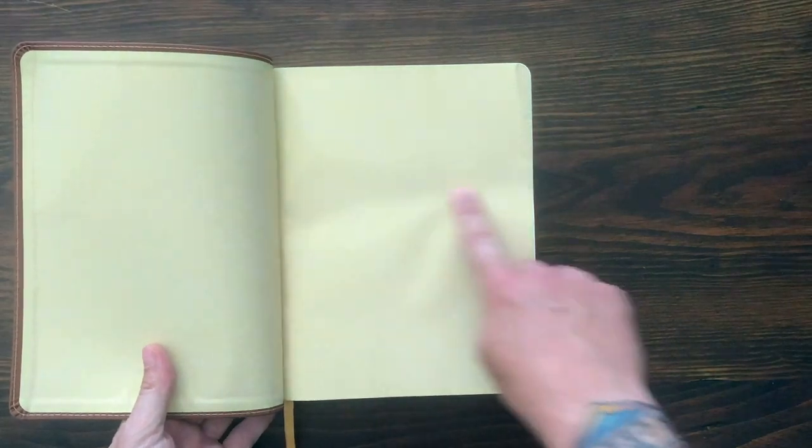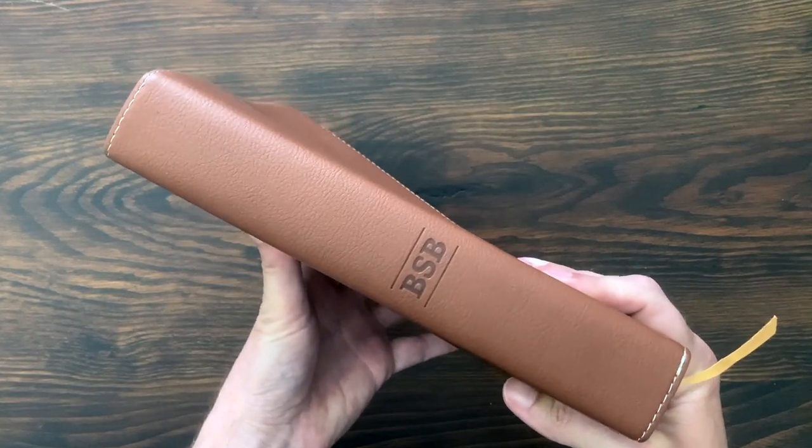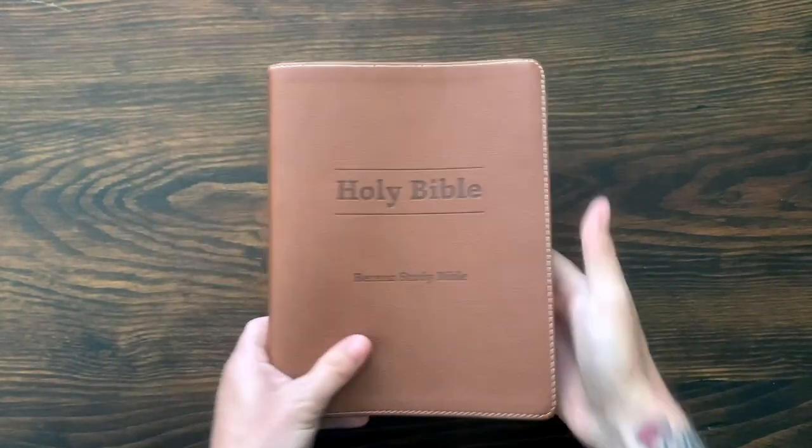As far as size goes, it's 7 inches wide and 9 inches tall — so it's a pretty broad Bible — and it's about 1 and 5/8 inches thick with the cover. Now let's open this up.